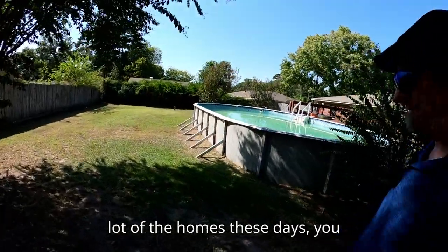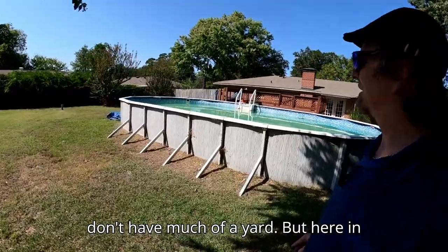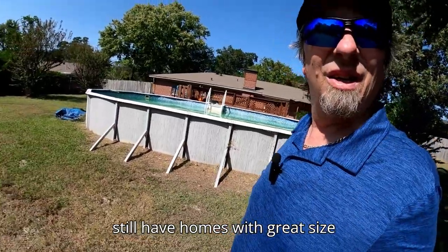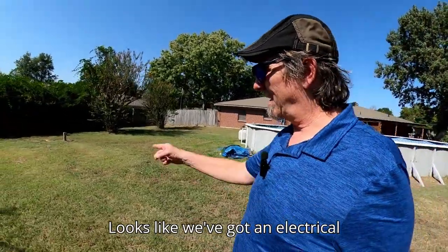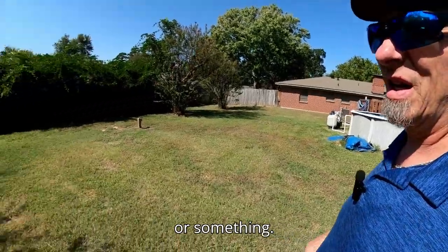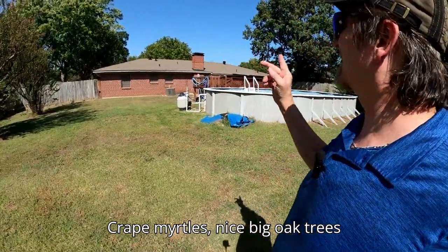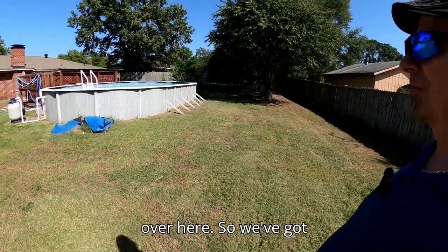A lot of homes these days don't have much of a yard, but here in some of the older parts of Longview we still have homes with great-sized yards, and this is one of them. There's an electrical receptacle out here, maybe for lighting. You've got crepe myrtles and nice big oak trees around the yard.